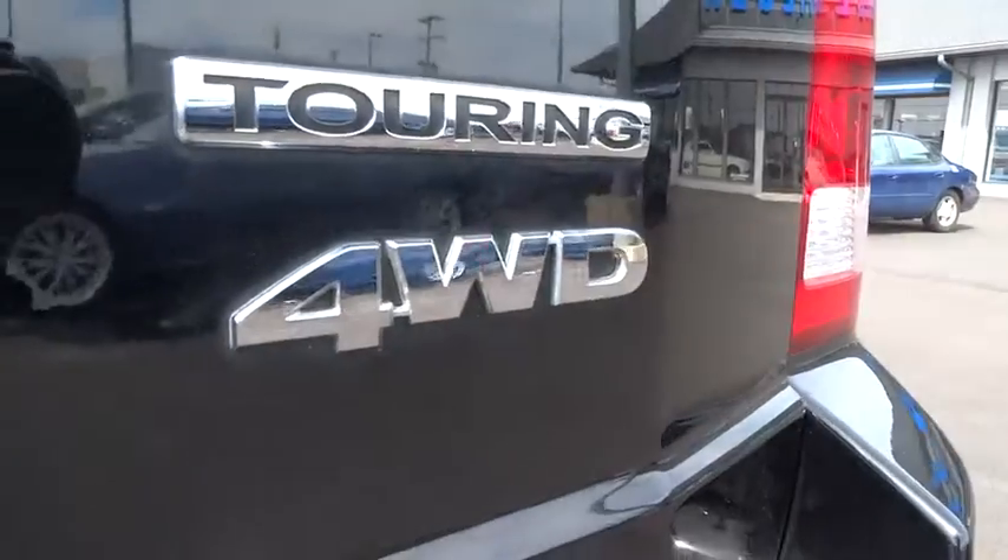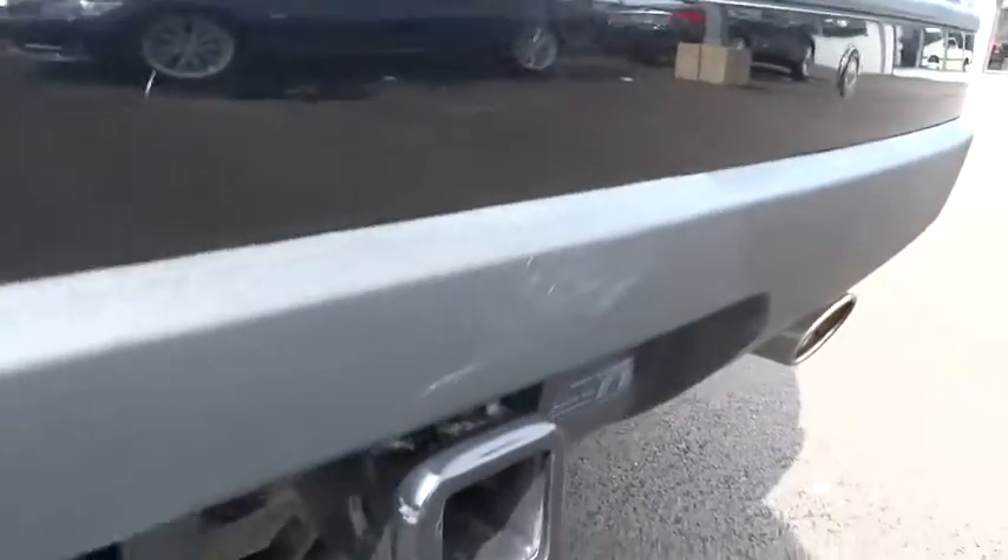Cruise control. Aluminum wheels. Floor mats. Auto-dimming rear view mirror. PPO. AM FM stereo radio.